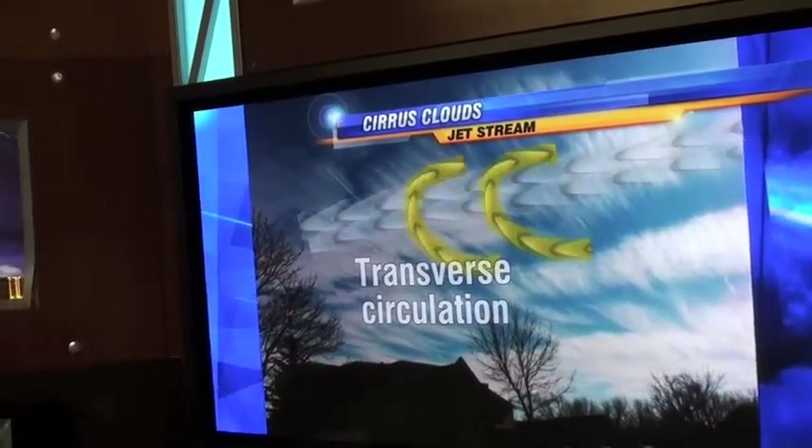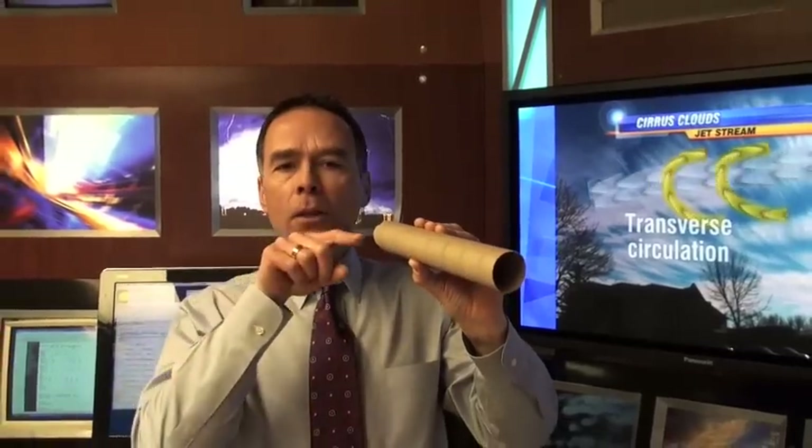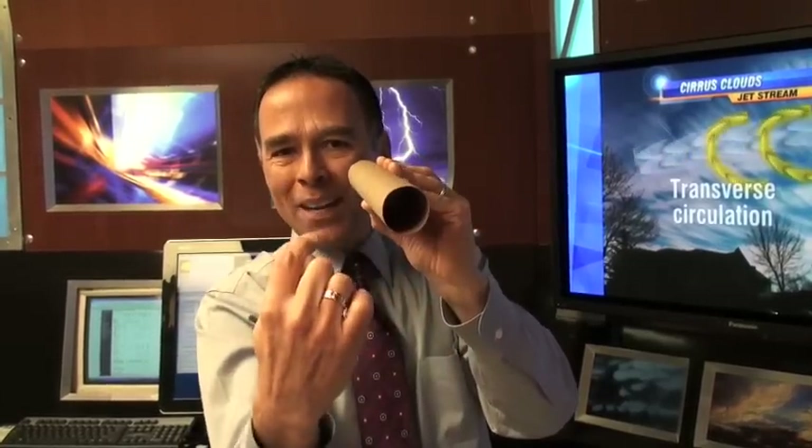Here's another way to look at that — we'll use an empty paper towel holder to show it. Let's say this is the fastest core of wind right in here. The wind is coming in, speeding up, and then slowing down a little bit on the way out. Within this fast core of jet stream winds aloft, you might actually have a transverse circulation, where the winds might be circulating in this direction around the fast core of jet stream winds, and that's causing some lift right in here.